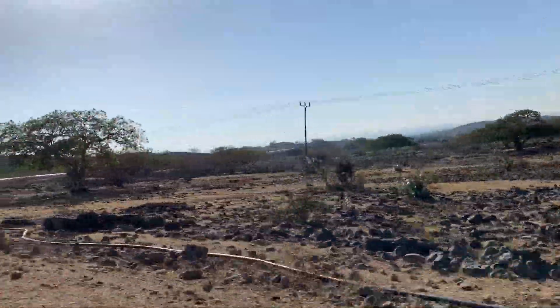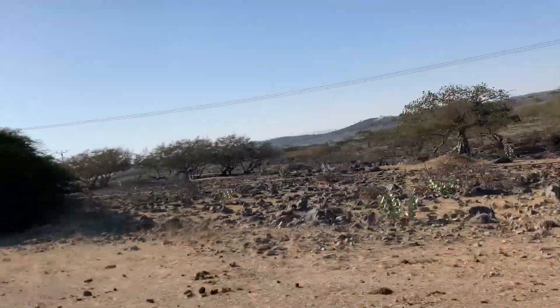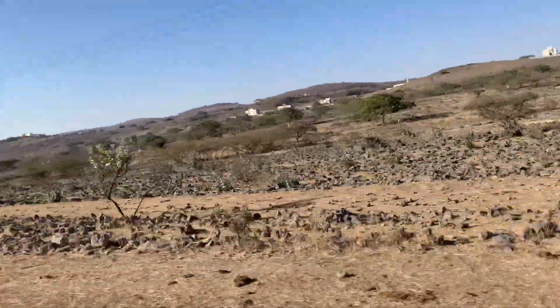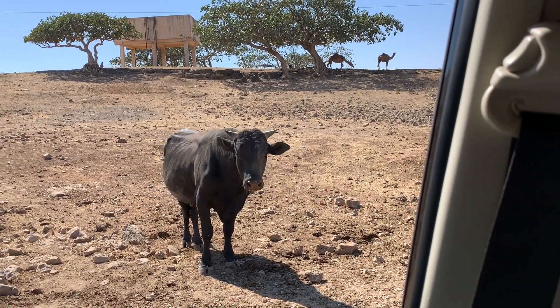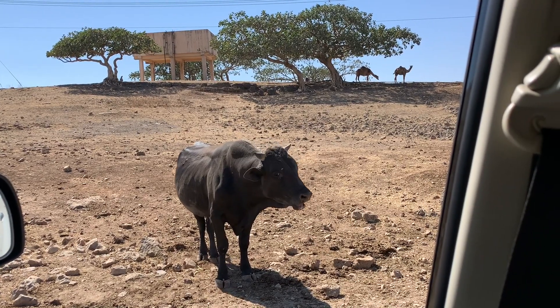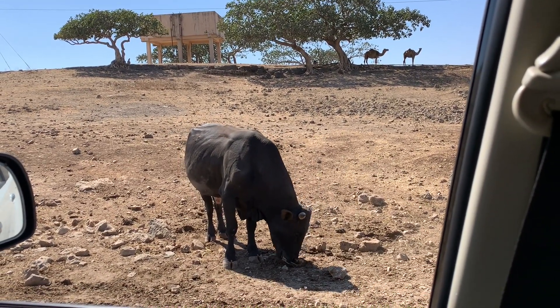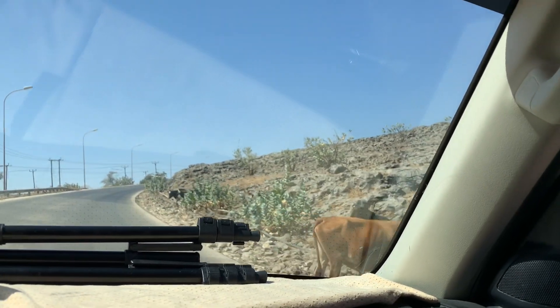On most road trips in Salalah you will come across animals. Camels in particular are very normal — they cross the road, they stop by to say hi. You see lots of cows too; they are owned by the locals and are roaming around free, just like this fellow over here. They will just cross over whenever, so you do have to be really careful on the mountain roads.